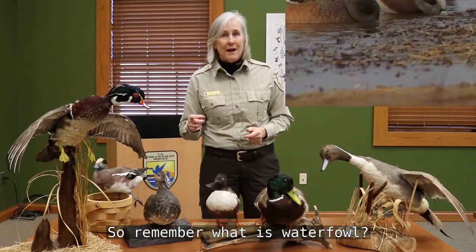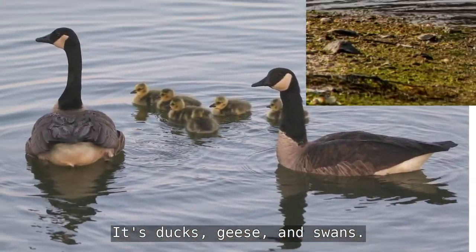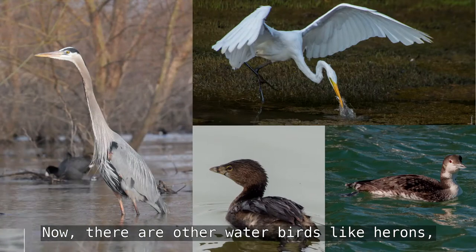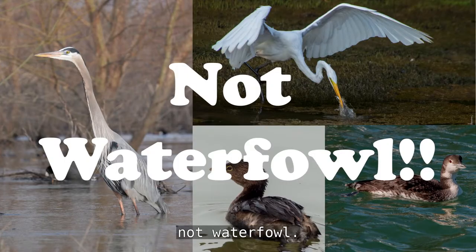Remember, what is waterfowl? It's ducks, geese, and swans. Now, there are other water birds like herons and egrets, grebes, and loons. But those are not waterfowl.